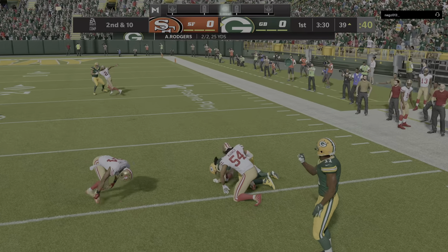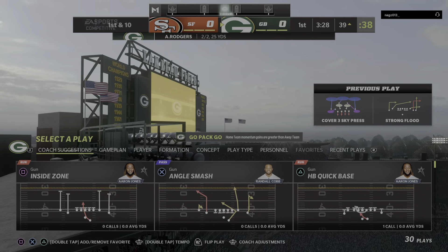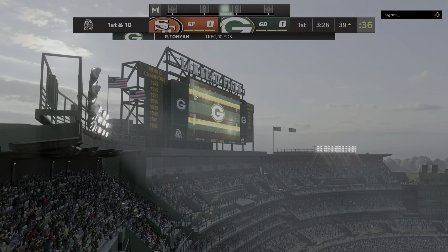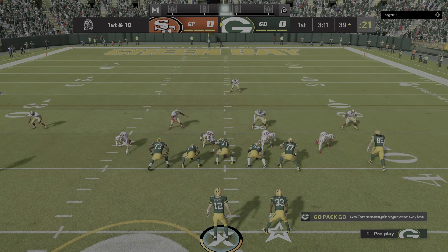Now this one to his tight end out on the right side, and this will move the chains again as the tackle's going to be made at the 49ers' 39. Give him 10 there — good enough for a Packer first down.